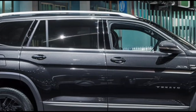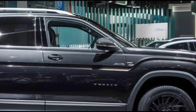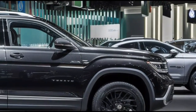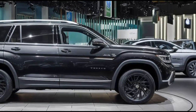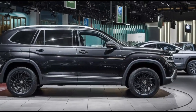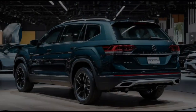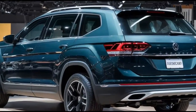Now onto the tech — the 2025 Terramont Atlas comes equipped with Volkswagen's latest infotainment system, featuring a large touchscreen display, smartphone integration, and enhanced voice controls. You'll also find advanced driver assistance features, from adaptive cruise control to lane keeping assist, to make every drive safer and easier.